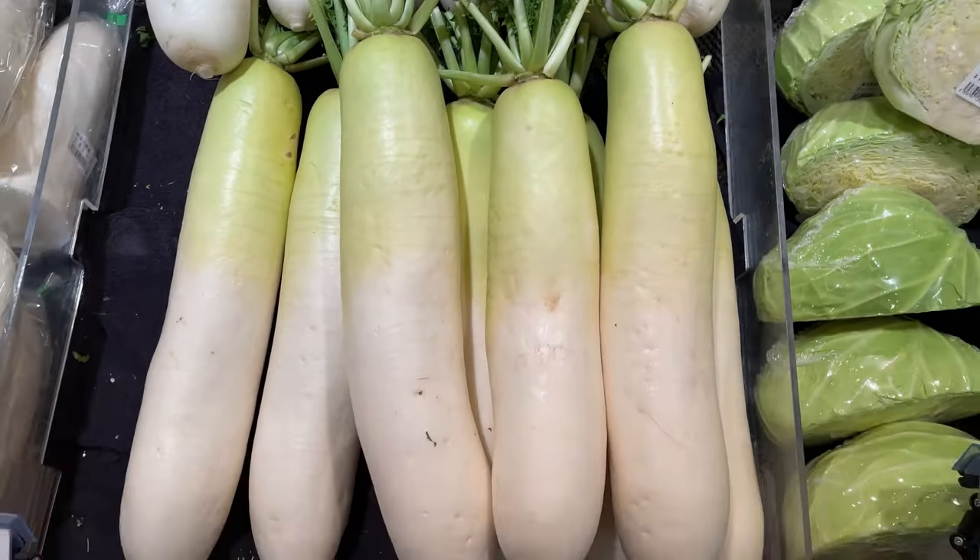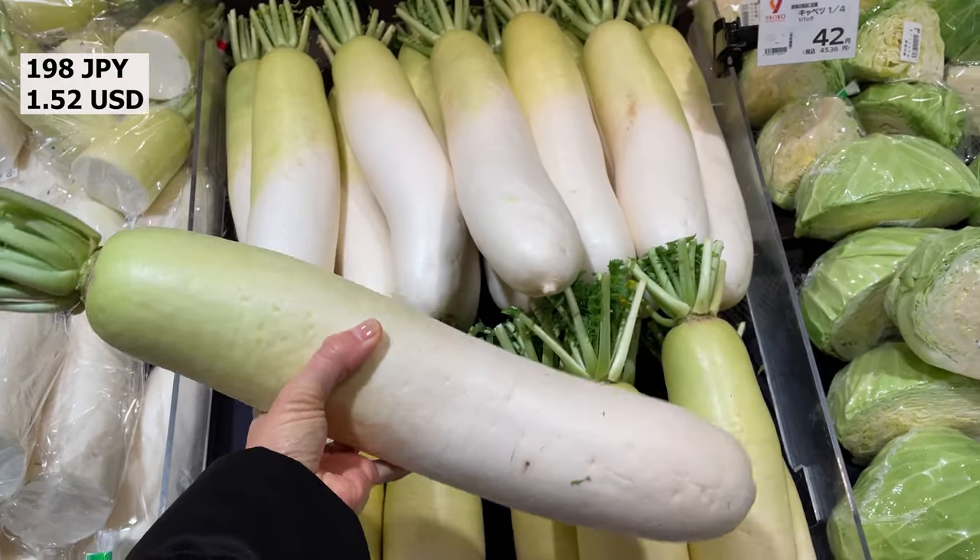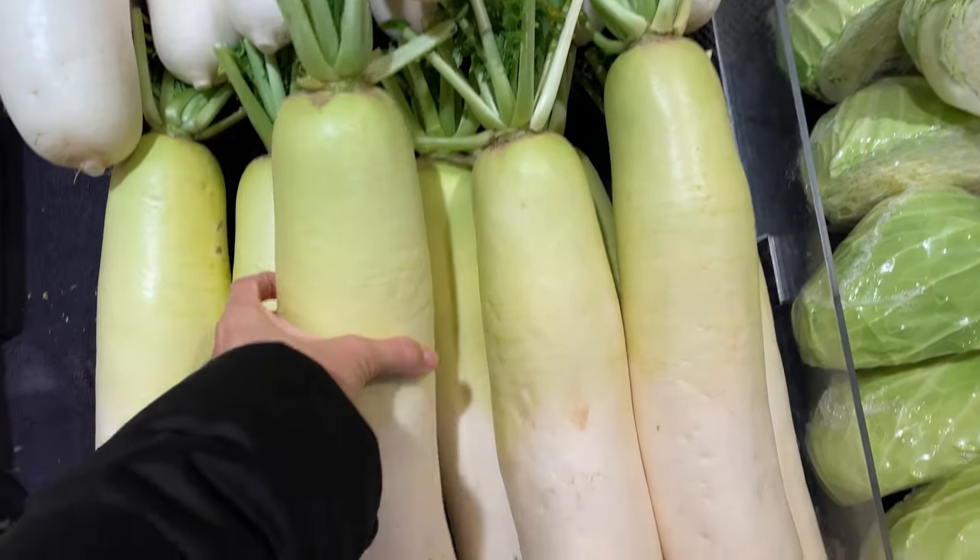This is daikon, which is a white, elongated Asian root vegetable. It has a firm texture and a slightly spicy taste and can be eaten raw.